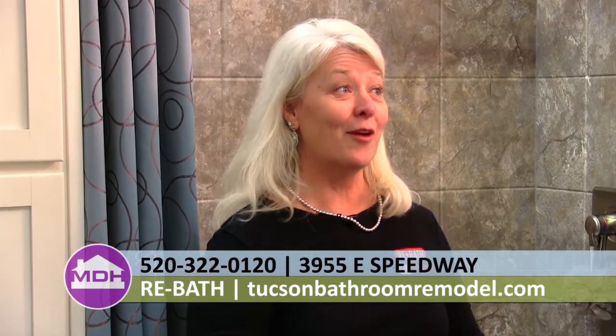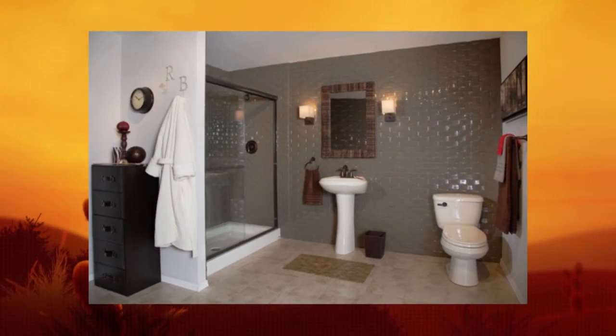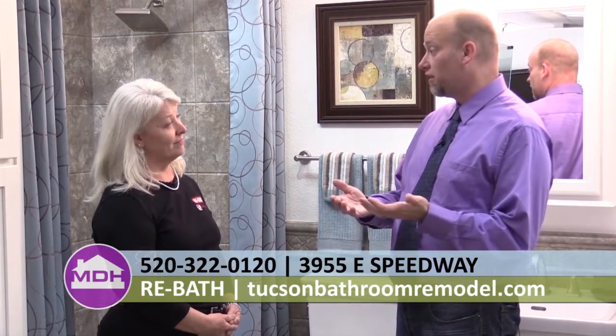On location at ReBath with owner Lisa Walling. ReBath is a full bathroom remodeling company — they can do anything from a shower, a bathtub, flooring, cabinetry, you name it. They also have great options for the elderly population, including tub-to-shower conversions and a walk-in tub available in their showroom that people can test out. It allows the person who wants to stay in their home longer the freedom to do that.